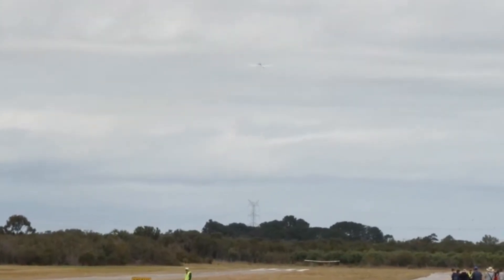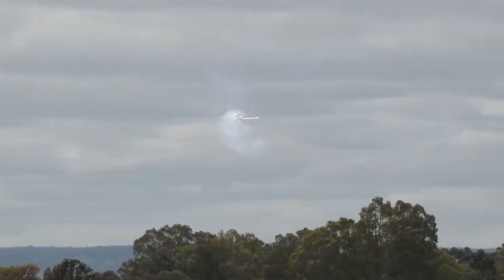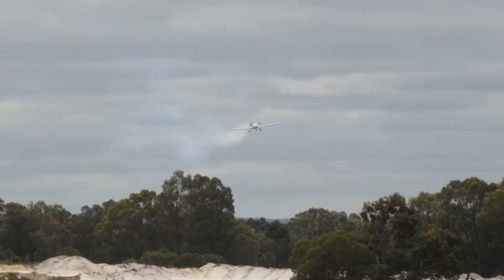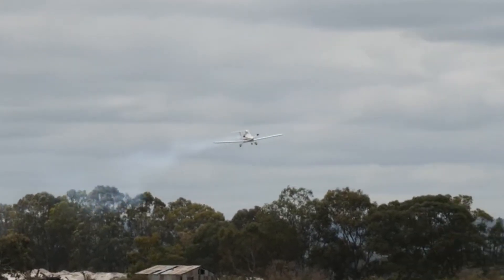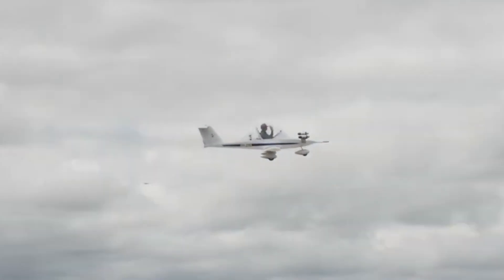Weighing just around 80 kg, it's lighter than some motorcycles yet can reach speeds close to 220 km per hour. Its compact design hides some serious engineering magic. The two engines sit so close together that even if one fails mid-air, the plane stays steady, barely changing course.